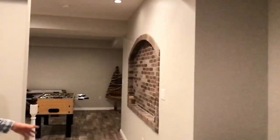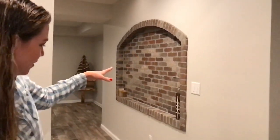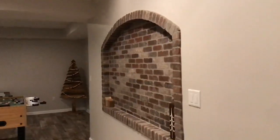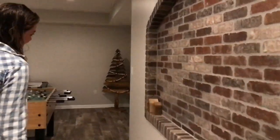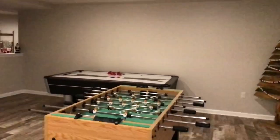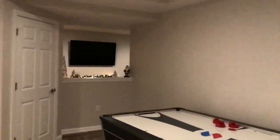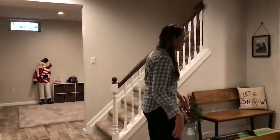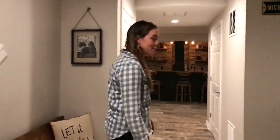Pat also had the awesome suggestion when he came down the first time of adding this nice little built-in right here. Otherwise it was just going to be a plain wall, and we thought we would bring the brick from the bar in here as well. Everybody always walks down and it's a nice first thing to see when you first come down. And here's the little game room — it's a nice area for everybody to hang out, play games, and have a nice little friendly competition.